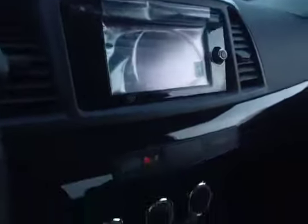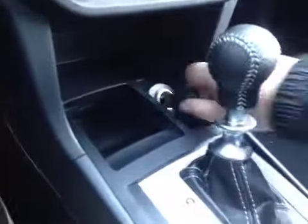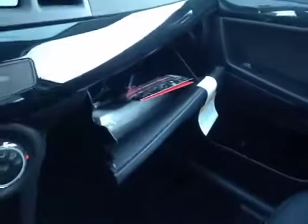In the center we have your AM and FM radio as well as your CD player. Just below that is your climate control, power outlet, driver and passenger heated seats, some storage with the power outlet, and in the glove box you have your manual and some extra storage space.